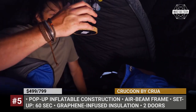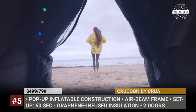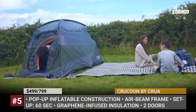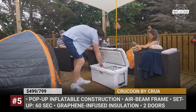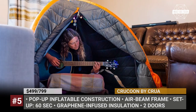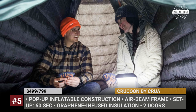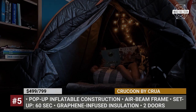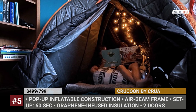The tent uses airbeam technology for quick 60-second setup. It has a water-resistant exterior and blocks UV light, making sure you will not have to wake up with the roosters. Its graphene-infused insulation keeps you snug and cozy, while also dampening exterior sounds by 30 decibels. The tent weighs 10 pounds and gets an optional air mattress and sleeping bags, but for camping outdoors you will need to pair it with a durable flysheet or a tarp.